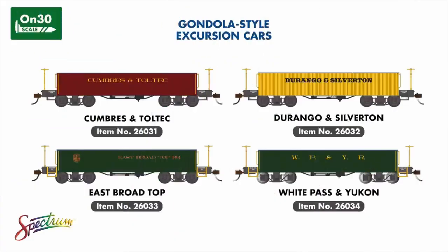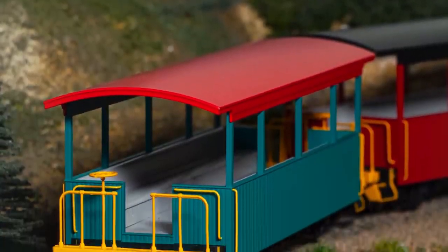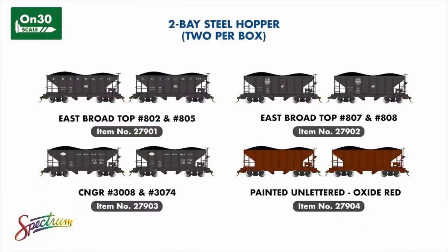In ON30, we're introducing a new line of gondola-style excursion cars painted for four prototypical narrow-gauge railroads, including the Cumbres & Toltec, Durango & Silverton, East Broadtop, and White Pass & Yukon. These cars will look excellent alongside our line of open excursion cars already available. 2022 also sees the return of the two-bay ON30 open hopper with two variations of East Broadtop paint schemes, Consolidated Narrow Gauge Railroad examples, and a painted unlettered set. Each pack will contain two cars with differing road numbers.